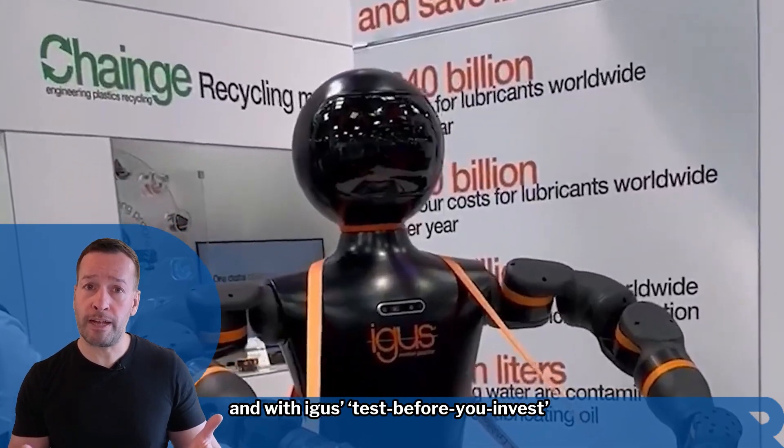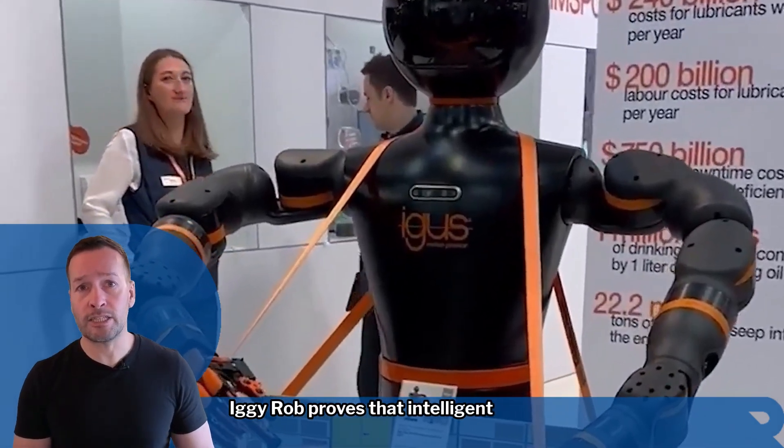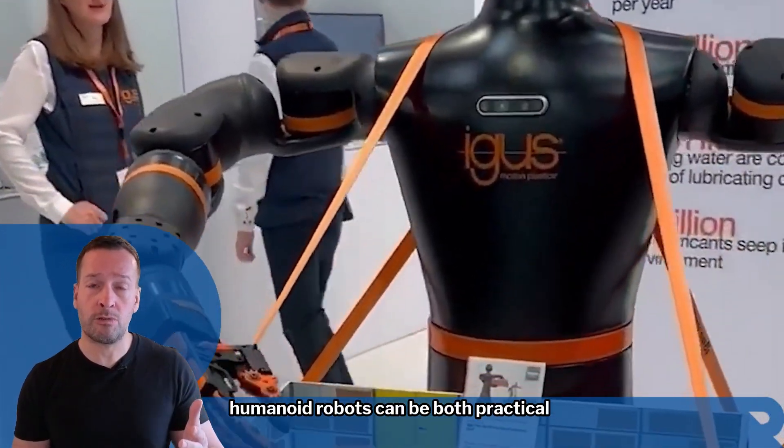With IGUS's Test Before You Invest program, businesses can trial him on-site before committing. Built on years of experience in low-cost automation, Iggy Rob proves that intelligent humanoid robots can be both practical and accessible.